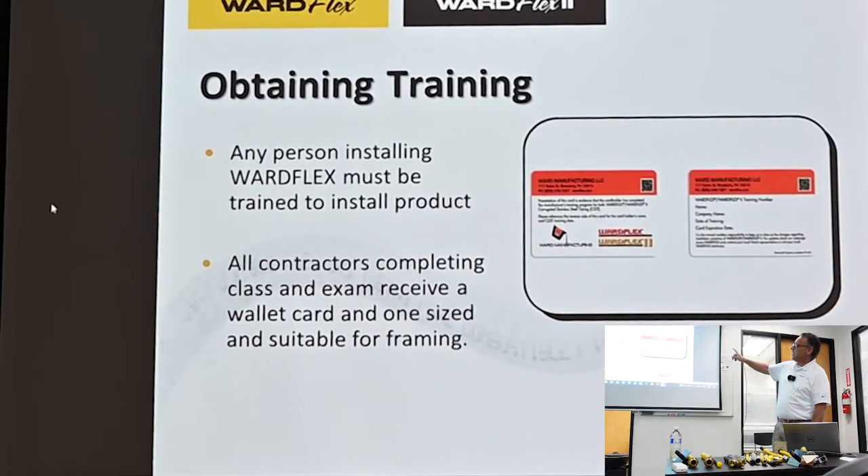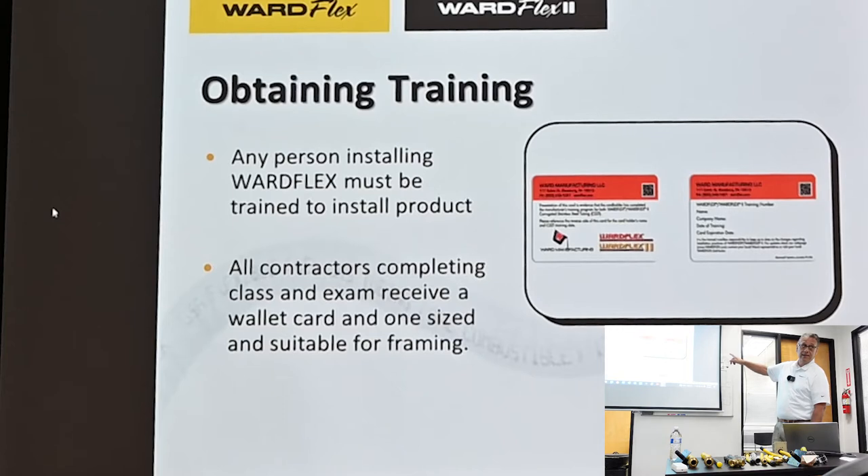You will now receive your training card via email instead of a mailed wallet-sized card — that way you can print it and keep it in your records. It does need to be updated every five years. You do not have to go through a class like today to re-qualify; you go to the website, enter your training number, take the test again, and it will re-up you for another five years.